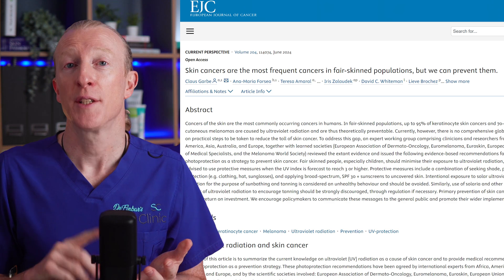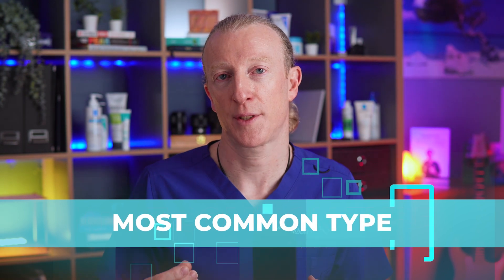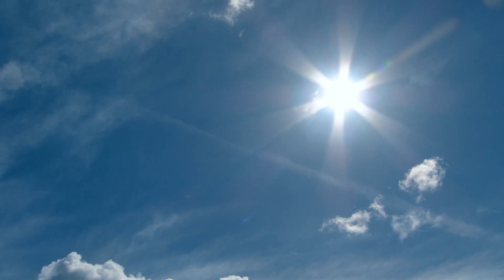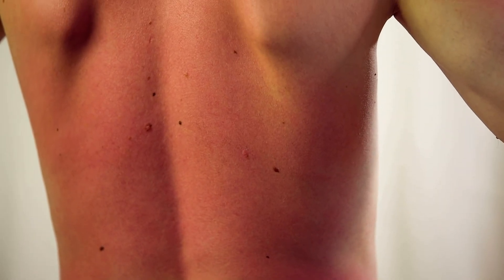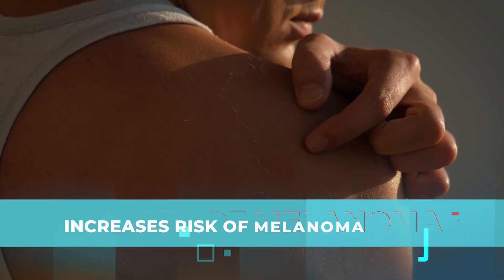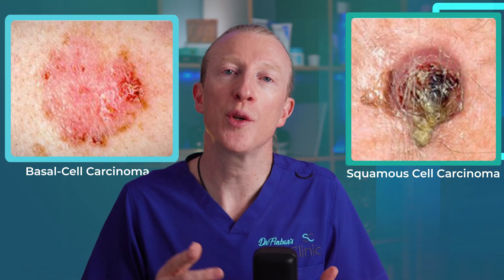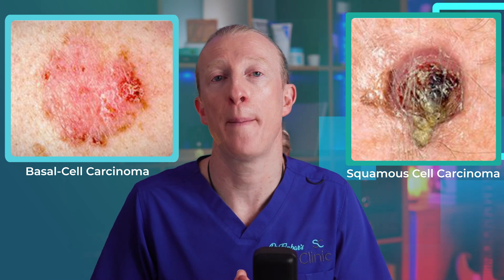Sunscreen helps prevent skin cancers. Skin cancer is the most common type of cancer around the world and also one of the most preventable. The most dangerous type, melanoma, is in most cases caused by exposure to UV radiation — no surprise that the sun is the most common source. Sunburns are the biggest risk factor, as having five or more blistering sunburns between the ages of 15 and 20 increases your risk of melanoma by 80%. Other types of skin cancer, including BCCs and SCCs, are more common as we age and are due to cumulative exposure to UV light over many years.